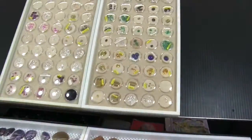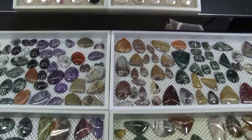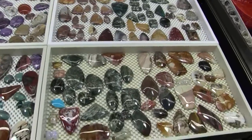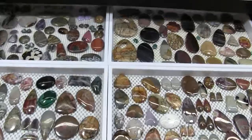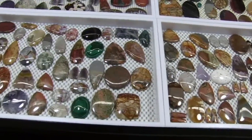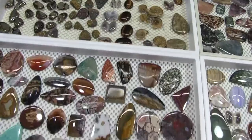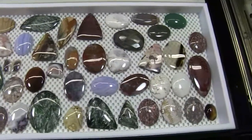Here are some faceted gemstones and some of the cabochons that we sell, ready for a designer for making jewelry with. We have a very nice selection of varying cabochons for varying uses, with the stones coming from around the world — many of which do come from the United States.